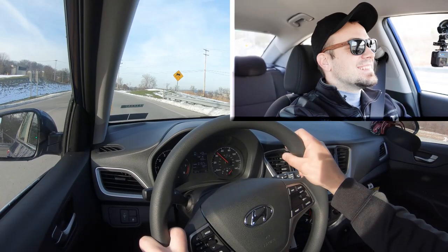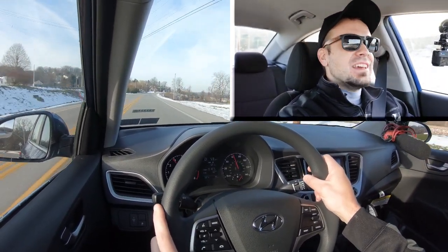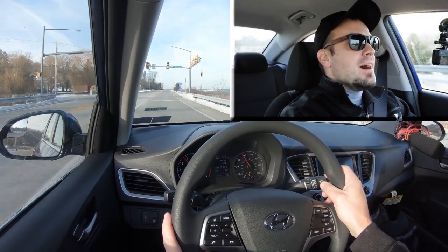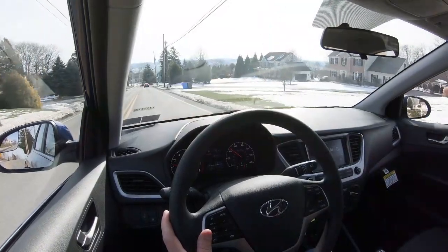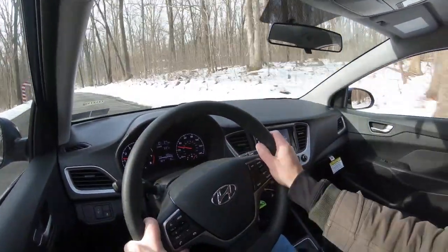Go, little car, go! Winding out these RPMs — yeah, actually not as bad as I thought it would be. It's definitely not the quickest thing in the world, but for a Hyundai Accent I was expecting a lot worse, quite honestly. Based on the way that felt, you're not going to have any issues merging onto the highway. That was kind of fun for a subcompact car. Braking is equally important, so let's touch on that next.